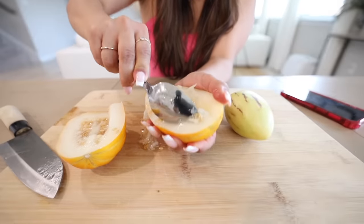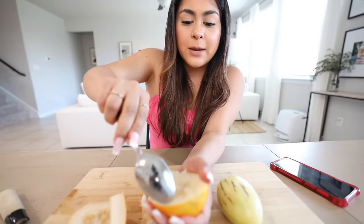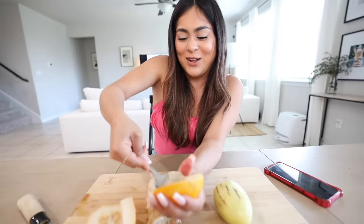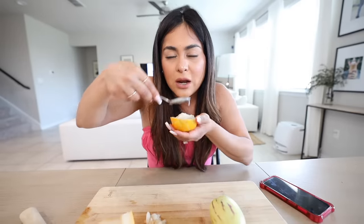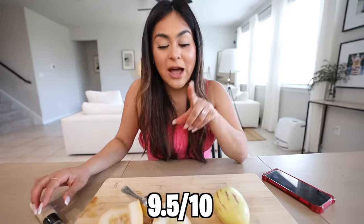Whoa, that is so sweet — so sweet! It's a little crunchy which I love because I personally like all my food to have a nice crunch. It's a little bit hard to get all of the fruit out but look at all that juice — it's so sweet. Oh my god, this is so good! I'm going to rate Korean melon nine and a half out of ten. I love the crunchiness and how sweet it is.